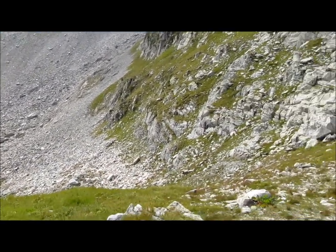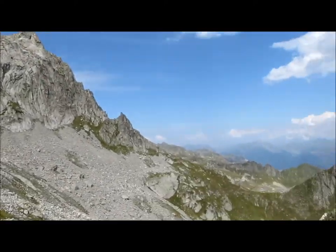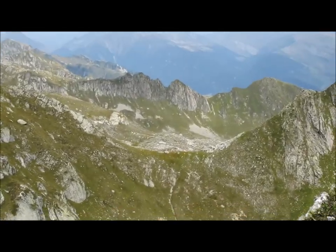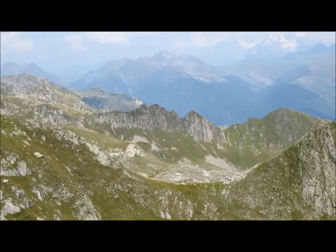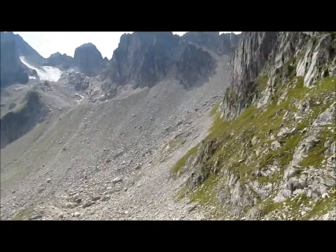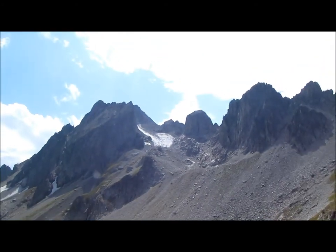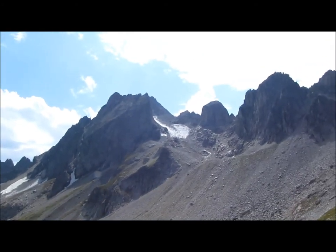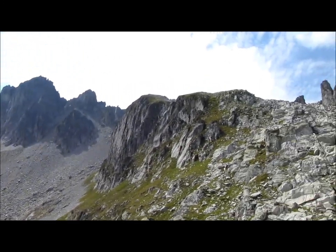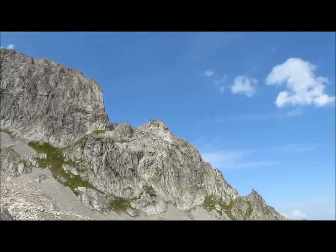Il ne me reste plus qu'à passer au petit col là-bas, ça ne doit pas être bien compliqué non plus. Je vais essayer de passer à flanc, ça va éviter de descendre. Le paysage est magnifique ici. Les aiguilles, c'est extraordinaire. Toute la chaîne de la Lausière, c'est splendide.